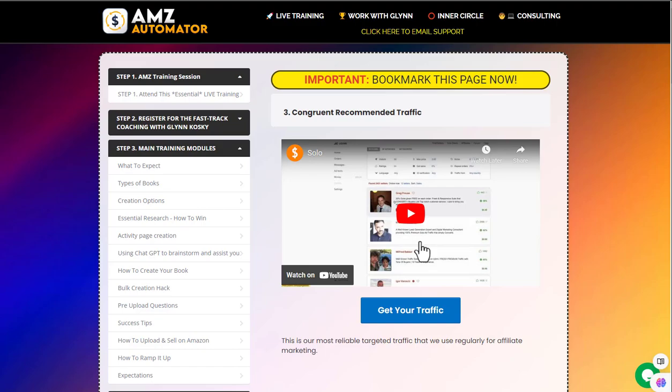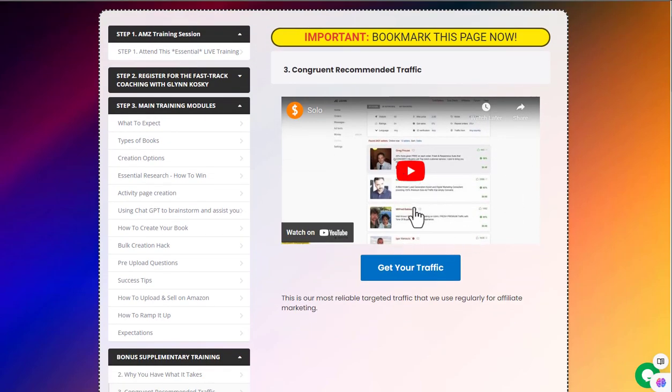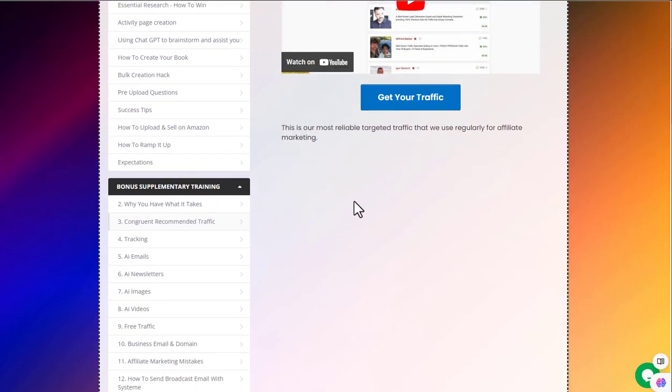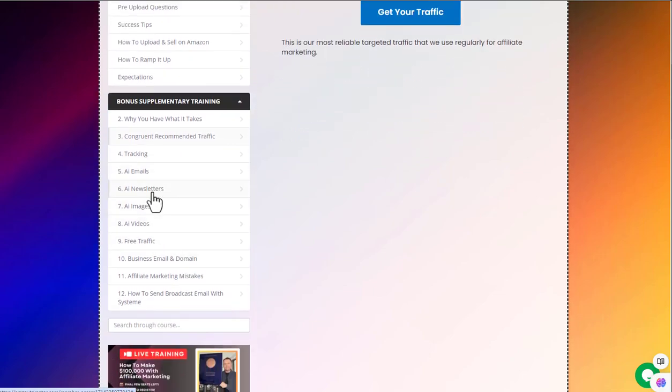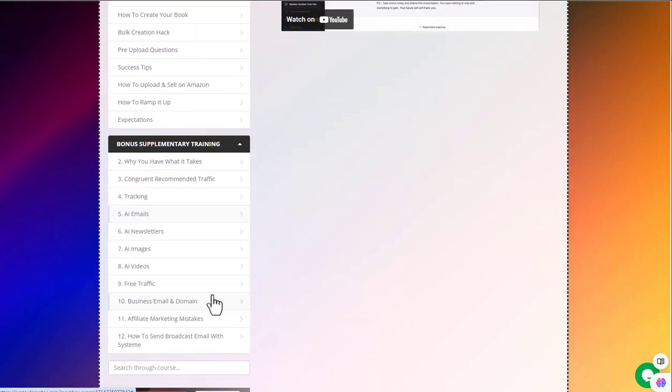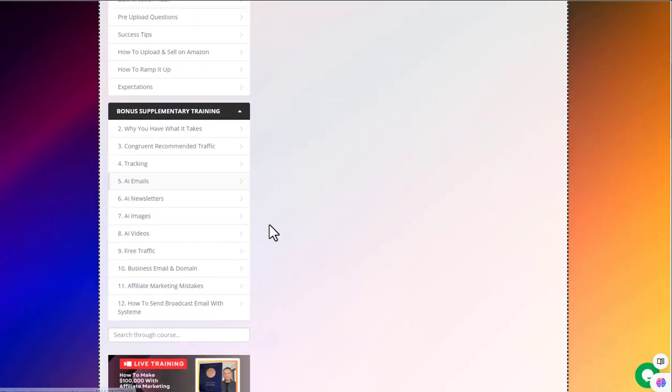No one really buys anything expensive upfront and solo ads are very difficult to get going. I'll leave a video on solo ads below in the description so you can see what I think about them. Unless you're a big vendor and can afford to waste a lot of money on the front end to get people into your funnel, it's very difficult for newbies to make money with solo ads — there are literally thousands of stories of people who've lost a fortune on them. Then you have tracking, AI emails, AI newsletters — just different ways you can go into ChatGPT and make emails and newsletters — and also AI videos.